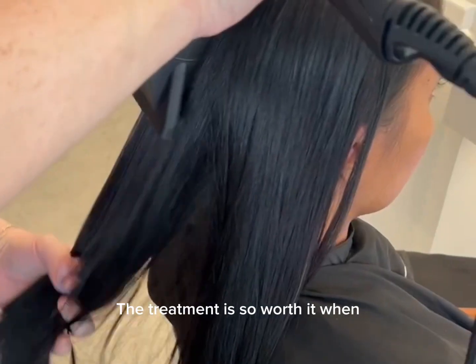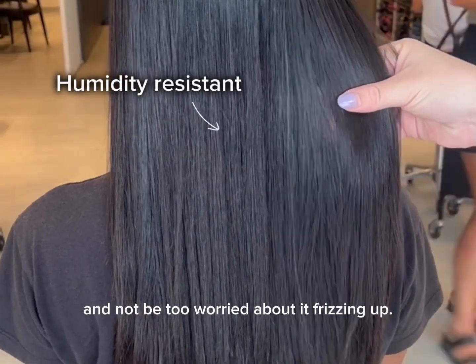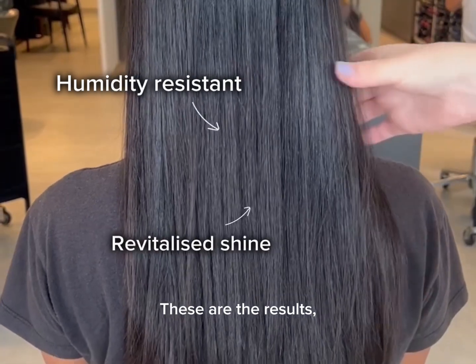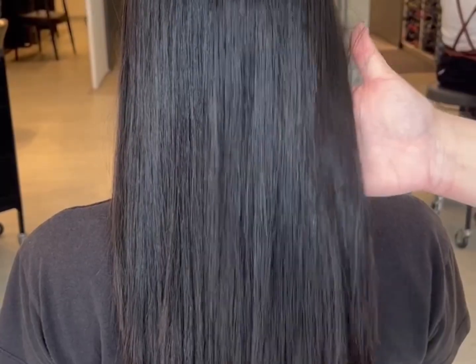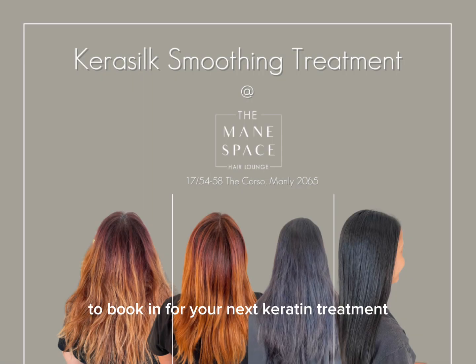The treatment is so worth it when you can save time styling your hair in the mornings and go out in the humidity and not be too worried about it frizzing up. These are the results — she's got super shiny hair and it is now so much more manageable. You can click the Book Now button to book in for your next keratin treatment.